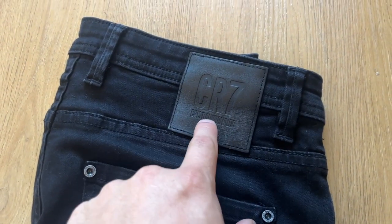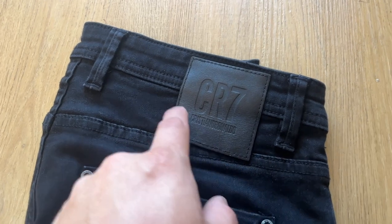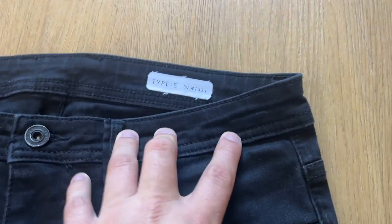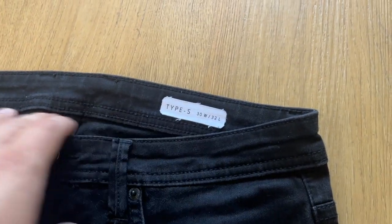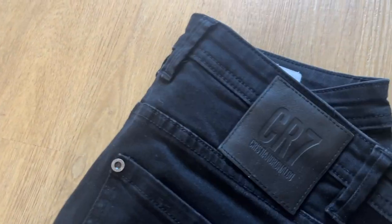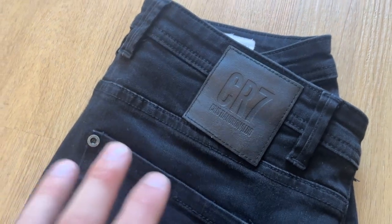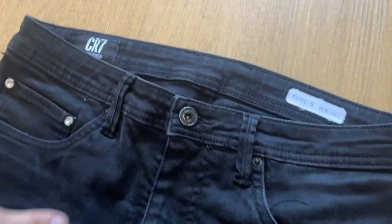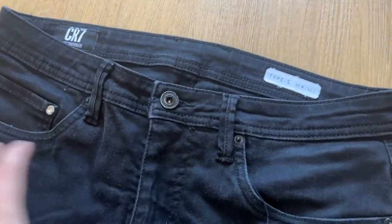Now moving on to the CR7 jeans. If you don't know what CR7 is — where have you been? It's Cristiano Ronaldo's brand of clothing. These are a pair of CR7 Type S jeans — simple to price check, just type in 'CR7 Type S black skinny jeans.' You can see some black ones go for around 30 quid, some blue ones for 35 to 38. There's a good sell-through rate. Some sell for 9.99 but some people get 25 to 30 — it's the same with any jeans like Levi's.